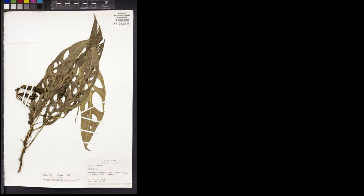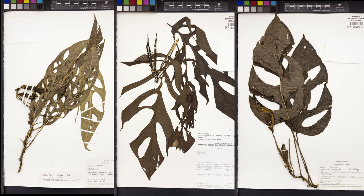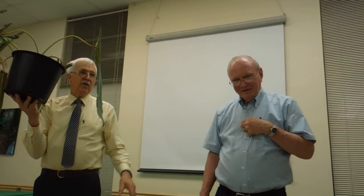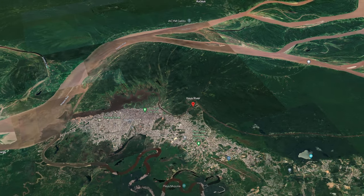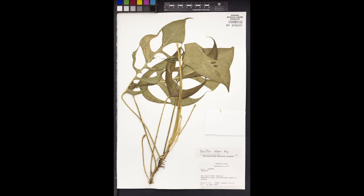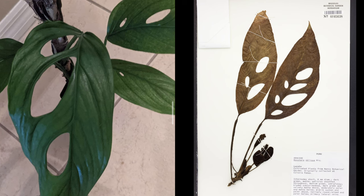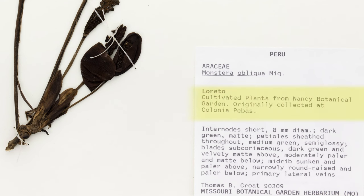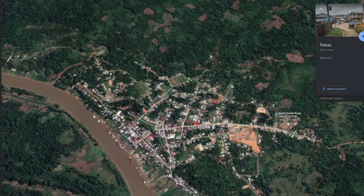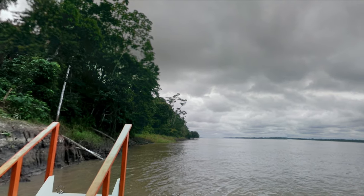Here are a couple of specimens that look like the cutting we've had floating around for years. They have lots of fenestrations and were collected by Tom Crote of Missouri Botanical Garden, who appeared in our last video auctioning off the Spiritus Sancti. Tom took most of these samples from Iquitos, Peru in August 1972. These obliqua cuttings are cultivated at Nancy Botanical Garden in France, originally collected from Pebas, Peru, just down the Amazon from Iquitos.